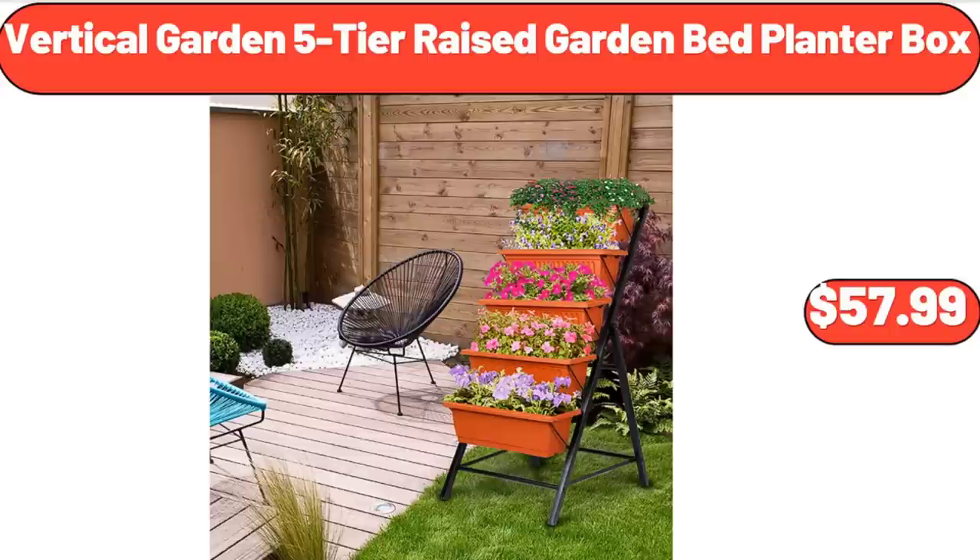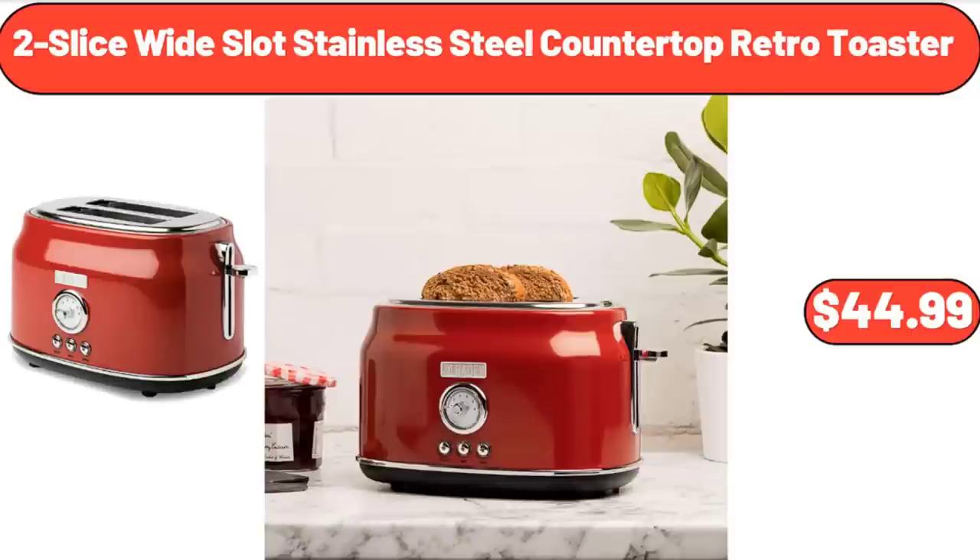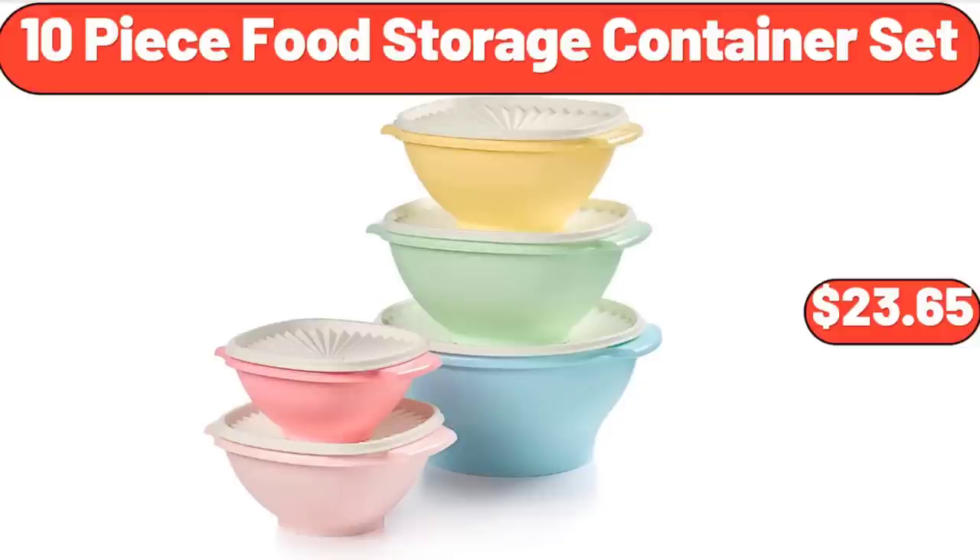Vertical Garden 5-Tier Raised Garden Bed Planter Box, $57.99. 2-Slice Wide Slot Stainless Steel Countertop Retro Toaster, $44.99. 10-Piece Food Storage Container Set, $23.65.